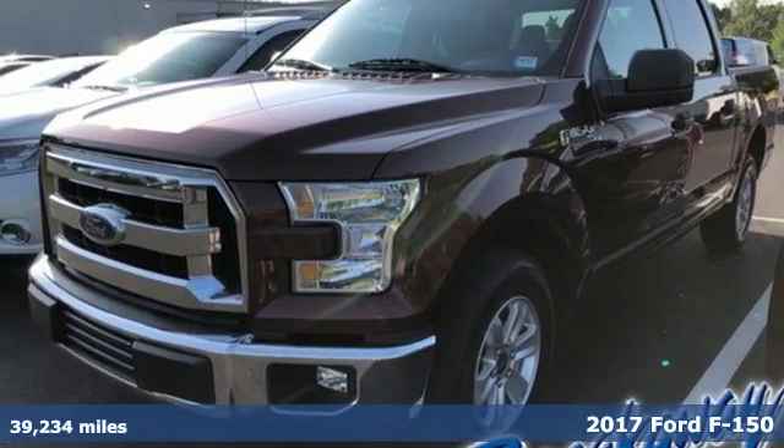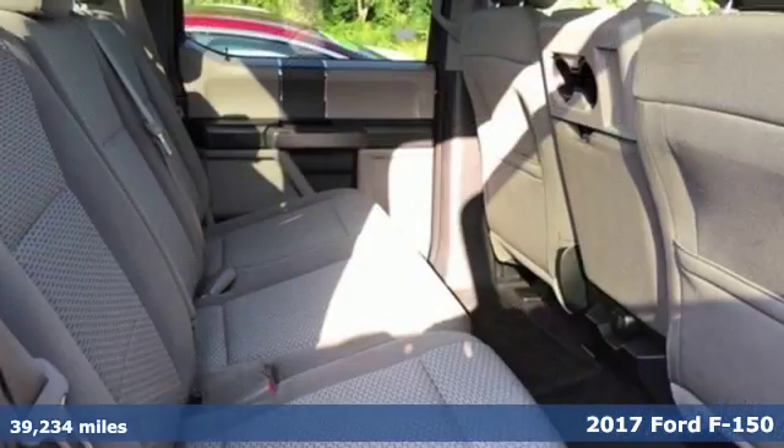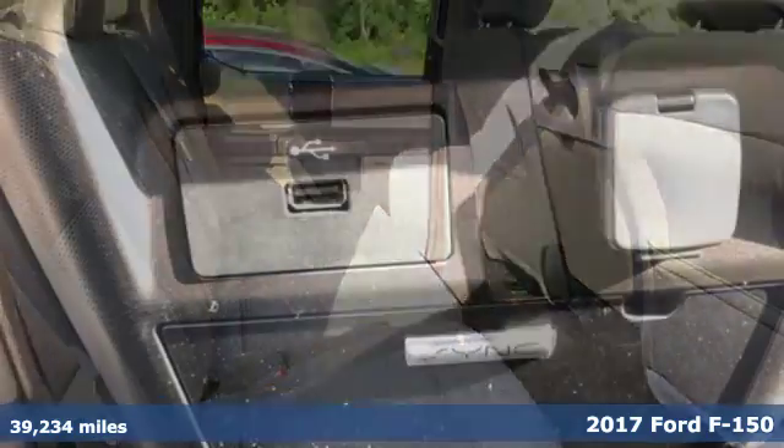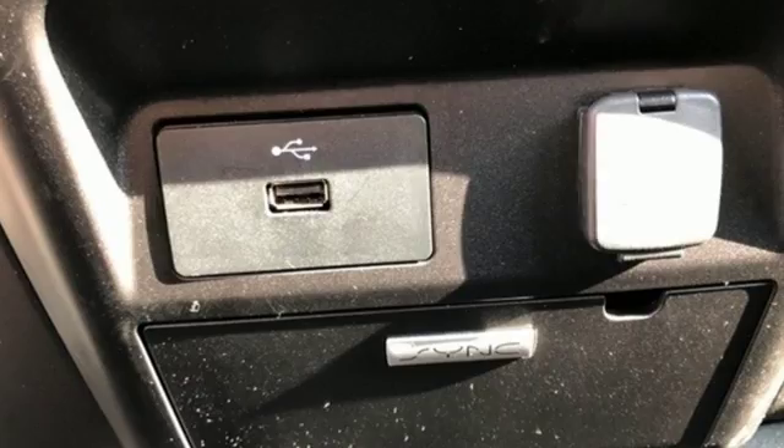It's a 2017 Ford F-150. Accomplish more in this fuel-efficient truck. It offers daytime running lights, cargo box tie-downs, trailer sway control, and a tow haul mode.